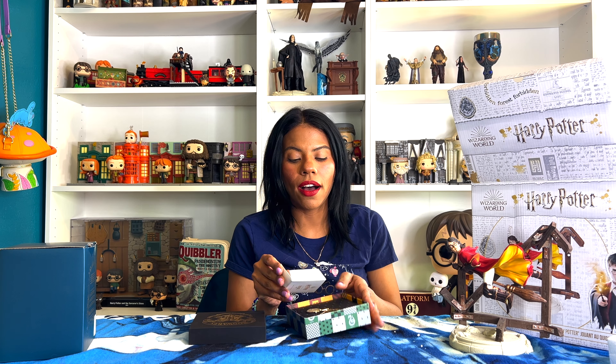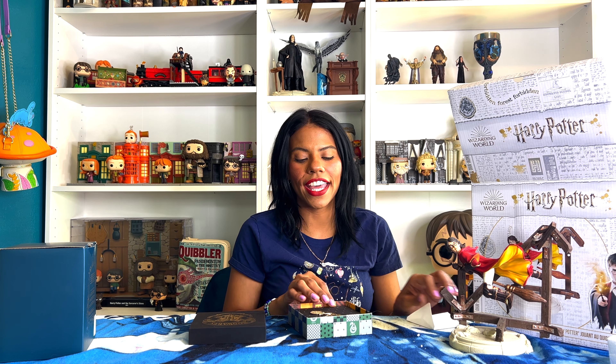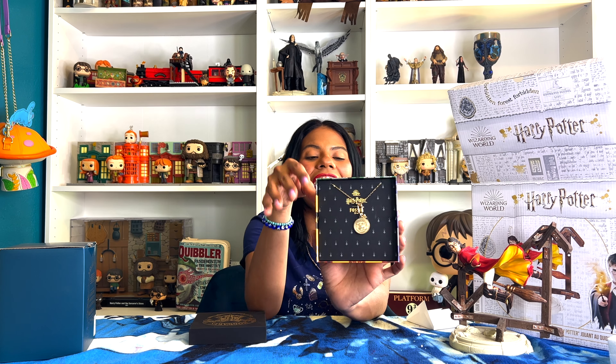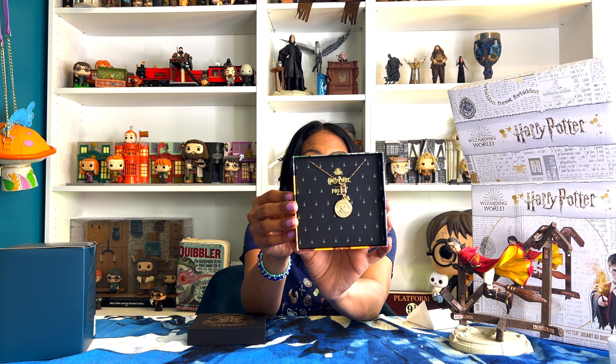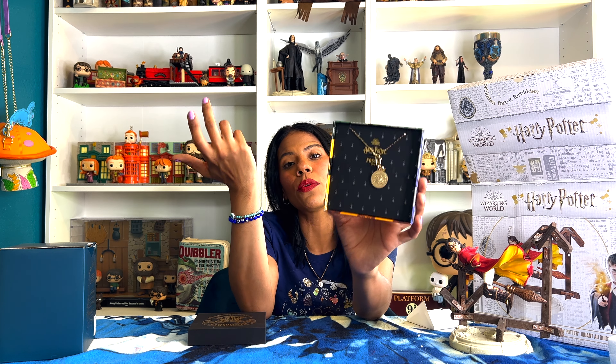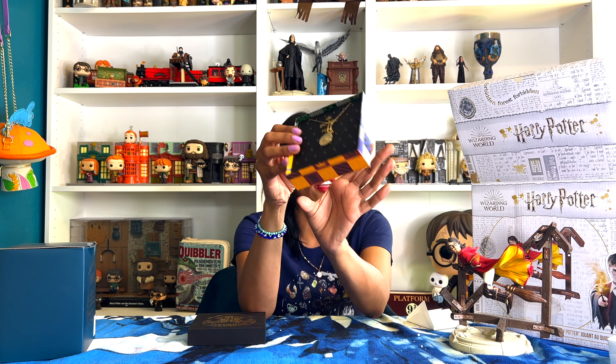The next thing I got is this necklace from Fossil. They were having a sale and it was just $34. I'm very bad with numbers, I struggle with numbers, but it was $34. I thought it was so gorgeous, I wanted this. I also wanted the one from my house but it was sold out. It was such a good sale — this is beautiful, so if you can get it while it's still on sale, get it!